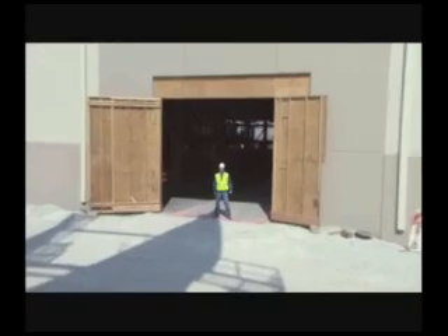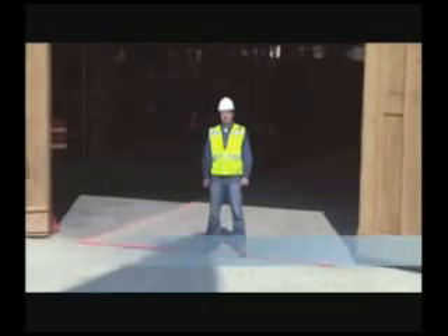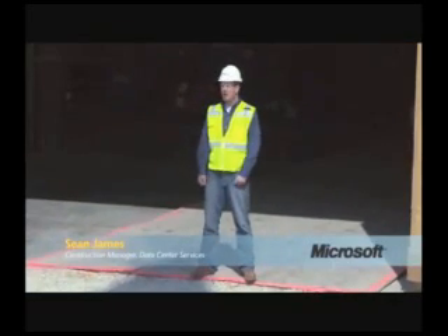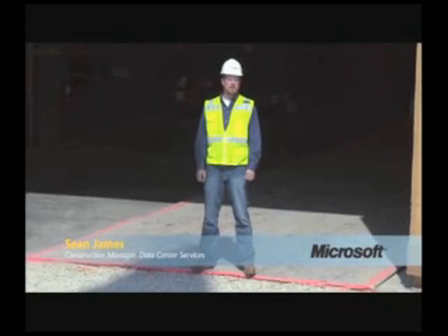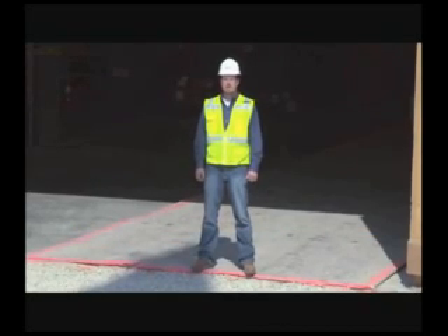Welcome to the Chicago Data Center. I'm Sean James, Construction Manager, and I'm going to take you inside our brand new data center. First, I'm going to introduce General Manager of Infrastructure Services, Arne Josephsberg.